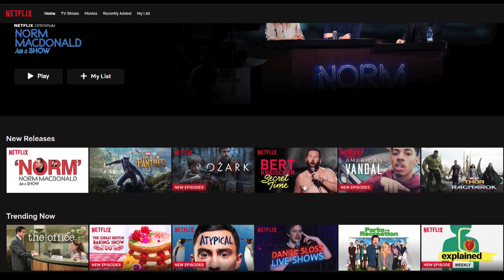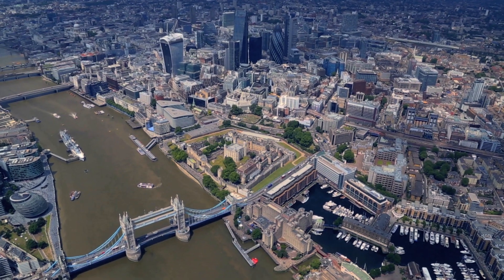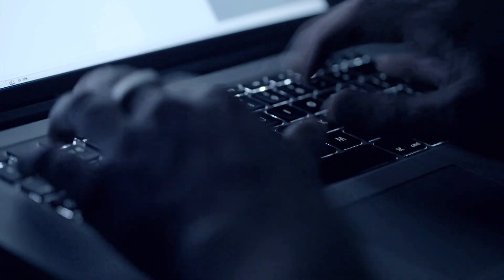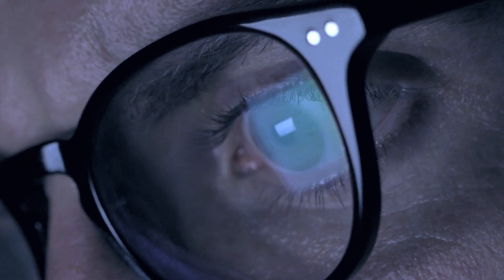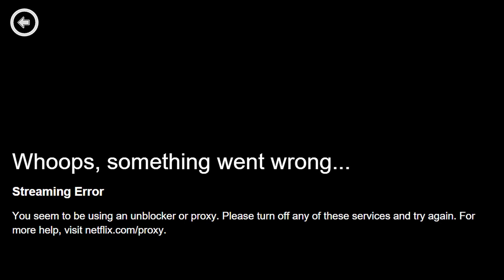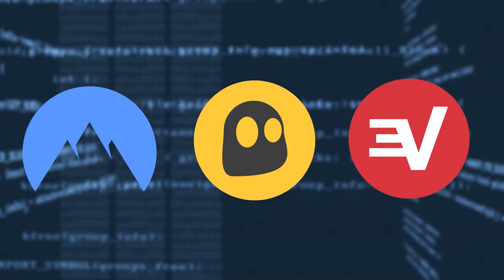Likewise, for U.S. viewers, you can teleport your digital self across the Atlantic to get the latest shows on Netflix U.K. Now, there may be some of you thinking: I already have a VPN, but recently I've been stuck with the message 'Proxy Error.' Unfortunately, there's a good chance that your specific VPN has been blocked by Netflix. Don't worry — our list of the best Netflix VPNs will have you back streaming in no time.